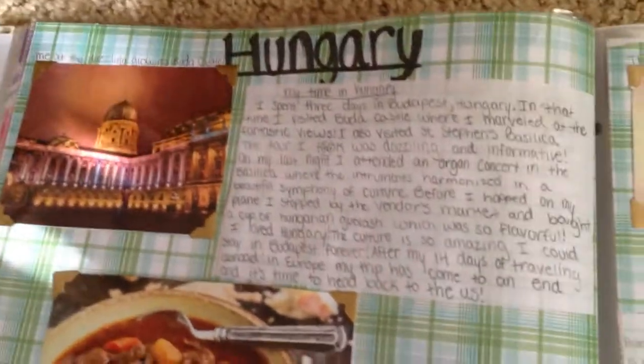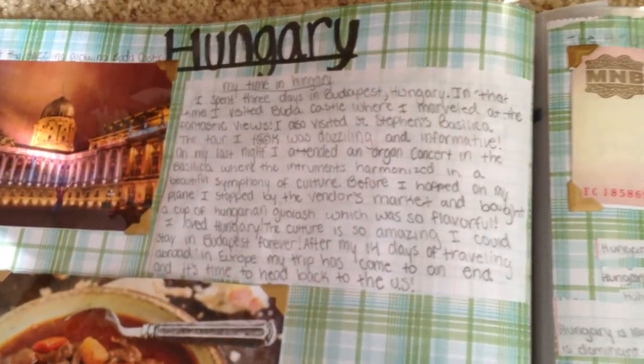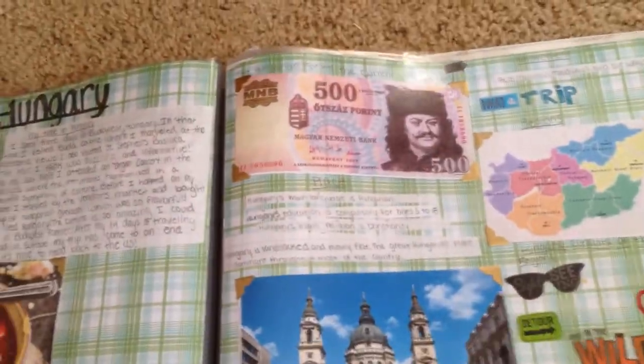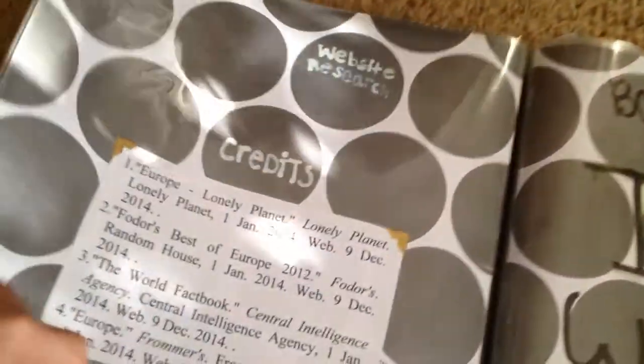For Hungary, it was the same guidelines — my time in Hungary, the history, and the five themes of geography, including some stickers and a picture of their currency, the Hungarian forint.